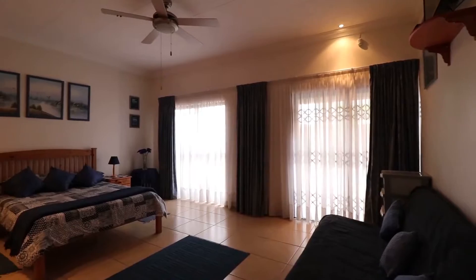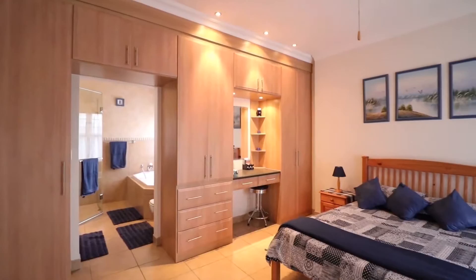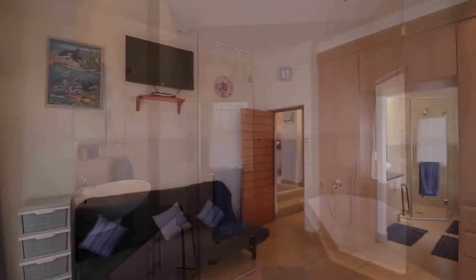Downstairs, we also have a large en suite guest bedroom with built-in cupboards and vanity. The bathrooms in this home are elegantly tiled with modern finishes.